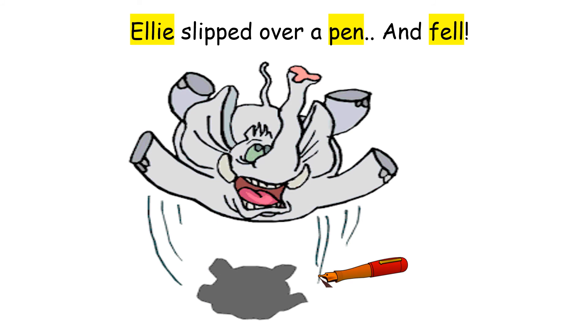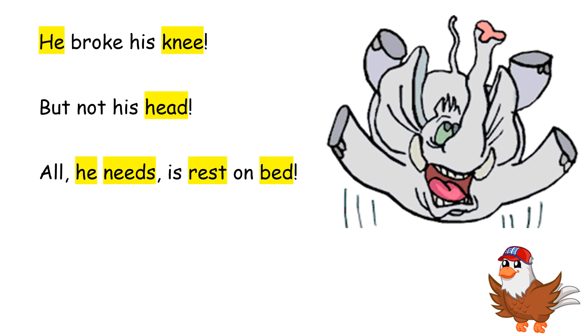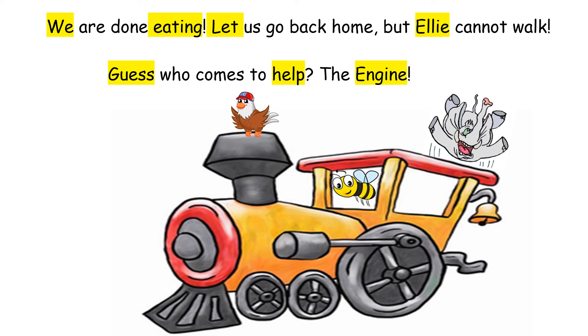Ellie slipped over a pen and fell. He broke his knee but not his head. All he needs is rest on bed and some good food to be fed, Eepy said. We are done eating. Let us go back home. But Ellie cannot walk. Guess who comes to help? The engine!